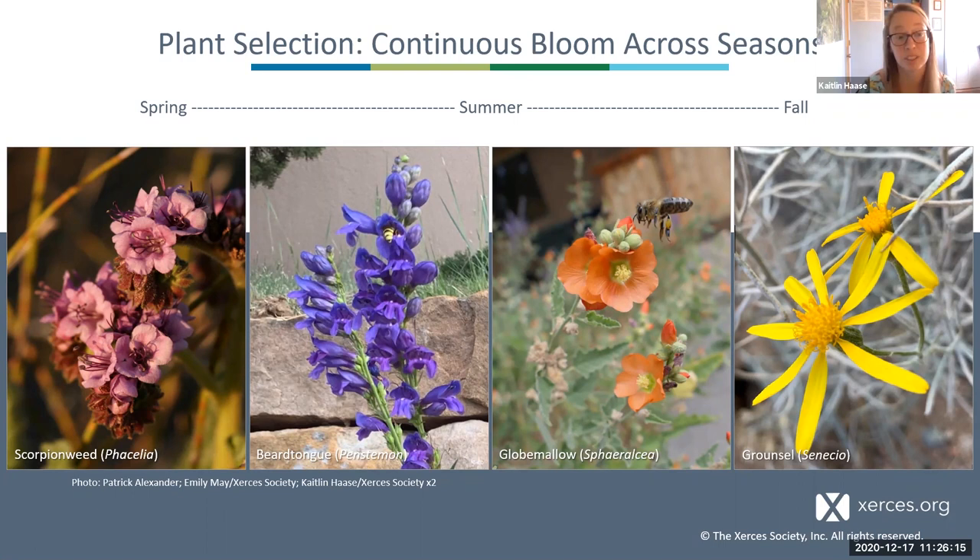For example, for early spring, scorpion weed is often one of your first blooms. A little later you might see penstemons — Rocky Mountain penstemon is great for higher elevation areas and attracts many different bees. Globe mallows usually peak bloom a little later in summer but can bloom throughout the year in many places. And one of the latest blooming asters are groundsels, which are a really great thing to include for a late flowering resource.